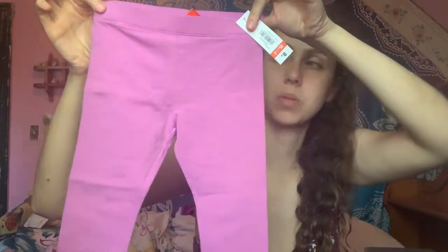Next I've got leggings — these have little X's and a heart print on them, super cute. Then I got more leggings: purple ones, and another pair of blue leggings.